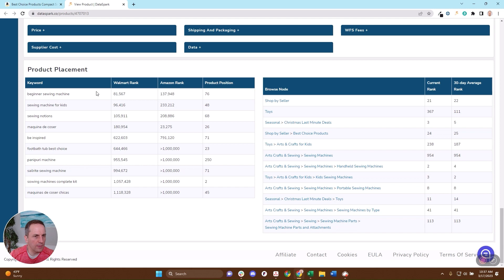You're also going to be able to get information about where this is placed on Walmart. This will help you if you decide to list it — what keywords you should be using, what keywords this listing is winning on, how popular those are on Walmart compared to Amazon, and what the position is of this product. You'll also be able to see which browse node it's showing up under, the rank, where it places within that rank, and how that has changed over the last 30 days.